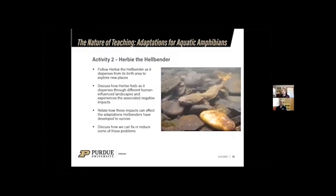That leads directly into activity two: the Herbie the hellbender activity. You tell the story of Herbie, a juvenile hellbender who disperses away from where he was born to explore new parts of the river, coming into contact with different human-influenced landscapes — a farm field, a golf course, and roads — and experiencing the different impacts these have on a river system.